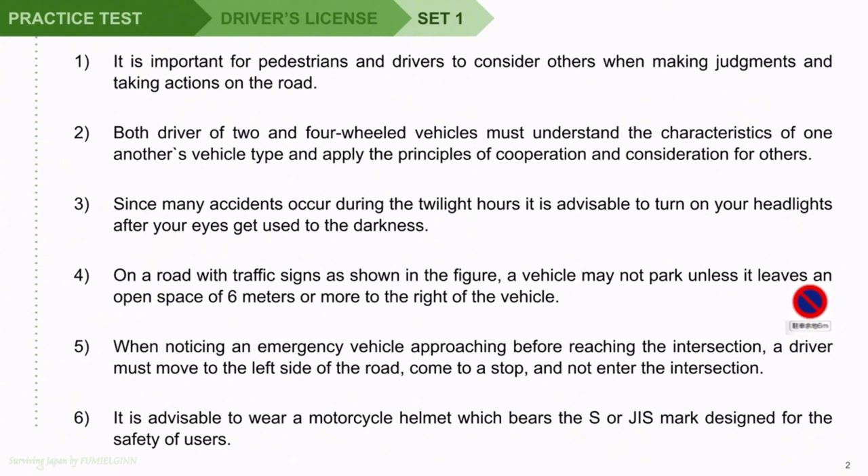Question 3: Since many accidents occur during the twilight hours, it is advisable to turn on your headlights after your eyes get used to the darkness. Question 4: On a road with traffic signs as shown in the figure, a vehicle may not park unless it leaves an open space of 6 meters or more to the right of the vehicle. Question 5: When noticing an emergency vehicle approaching before reaching the intersection, a driver must move to the left side of the road, come to a stop, and not enter the intersection.